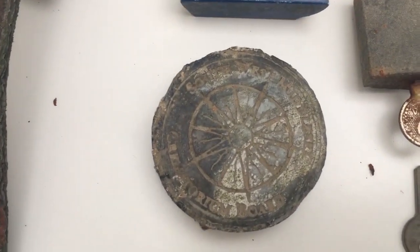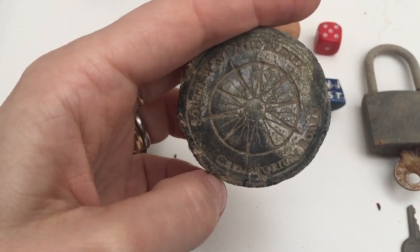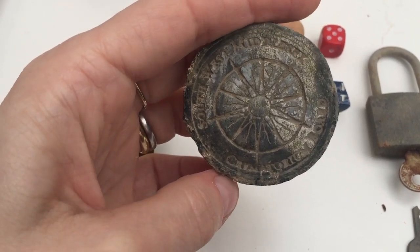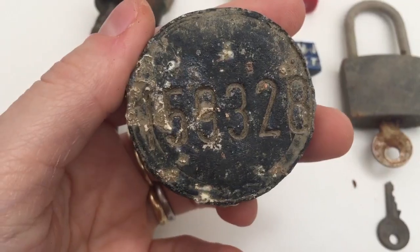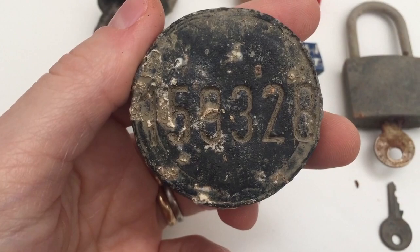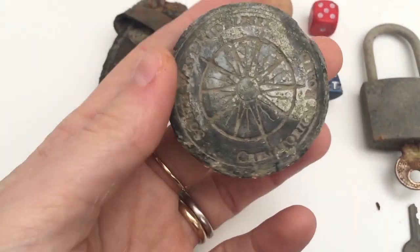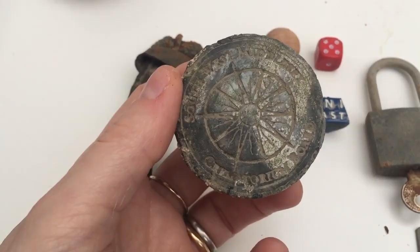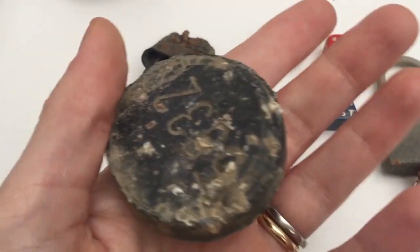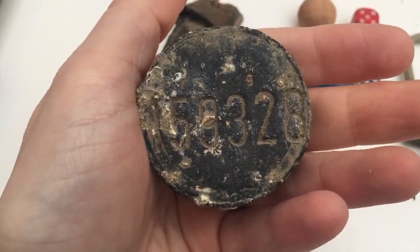And then this — this is interesting. It's the Southwest Middlesex Crematorium Board, and it's got a number on the back. I've been meaning to contact them — these guys have a website — and I might actually write to them and say, 'What is this? I found this in the Thames, tell me all the things,' because I want to know what this is. It's very cool.